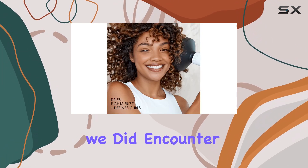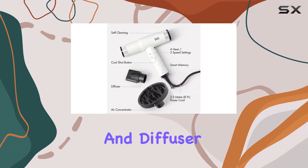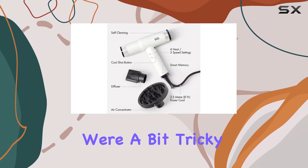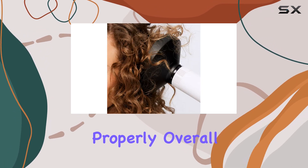However, we did encounter a minor challenge with the attachments. The air concentrator and diffuser, while useful, were a bit tricky to attach and detach, and we often needed an extra pair of hands to secure them properly.